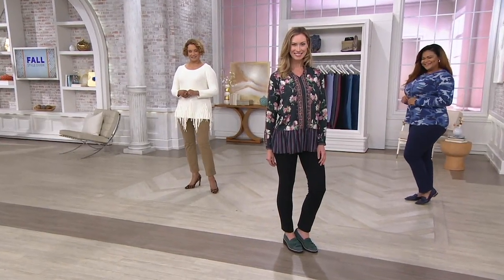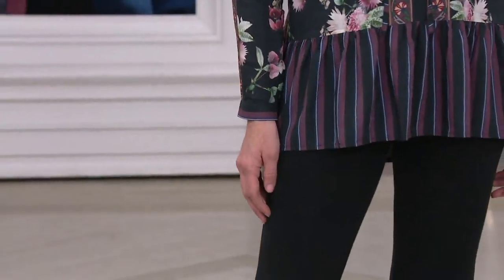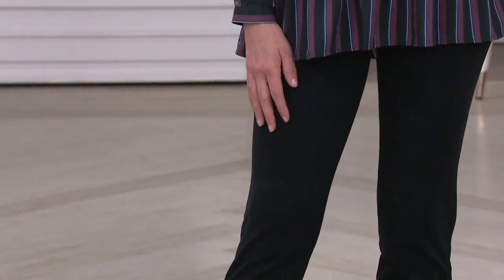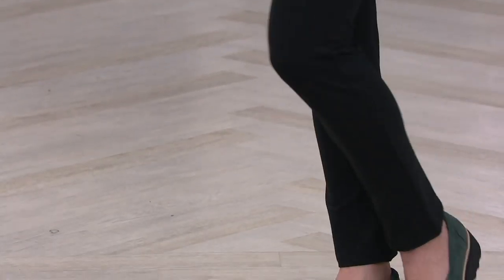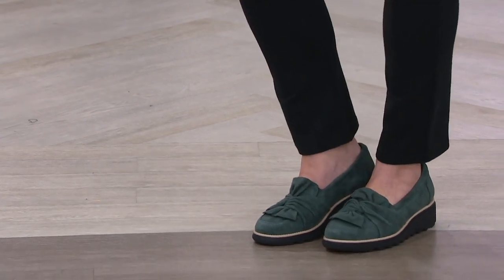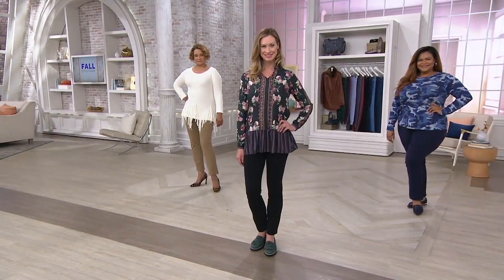This is Women with Control — the slim leg pant with the tummy control panel. This is what Renee does best, and here at QVC we do it for less: $36. You have petites, regulars, and talls in these. You do have four easy payments today, but that goes away at the end of the day.